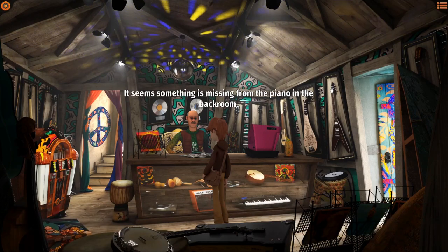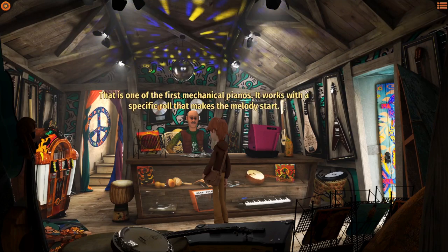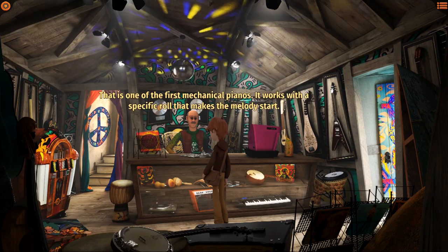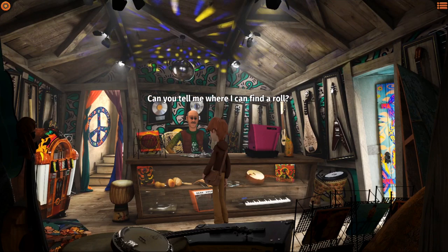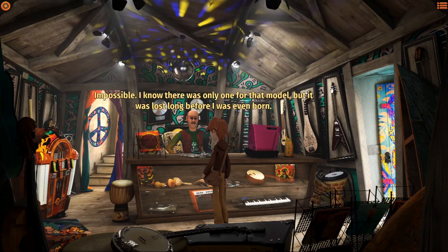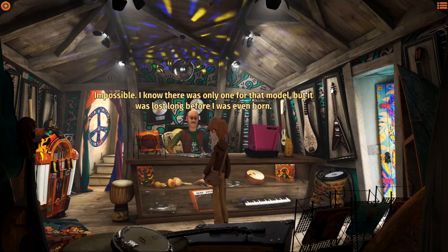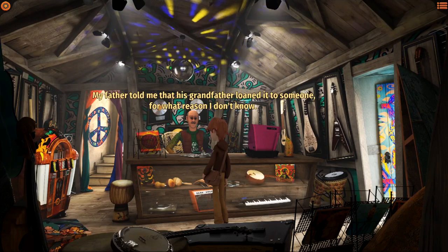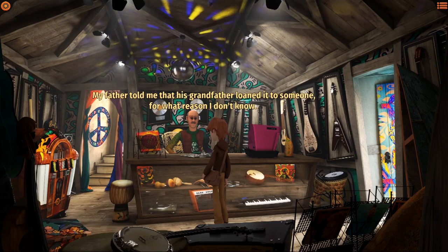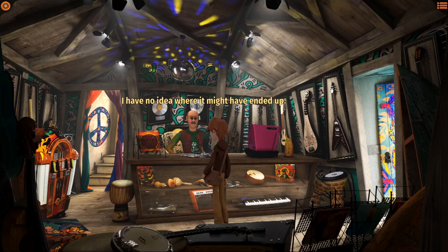It seems something is missing from the piano in the back room. That is one of the first mechanical pianos - it works with a specific roll that makes the melody start. Can you tell me where I can find a roll? I know there was only one for that model, but it was lost long before I was even born. My father told me that his grandfather loaned it to someone, and then it was never given back. I have no idea where it might have ended up.